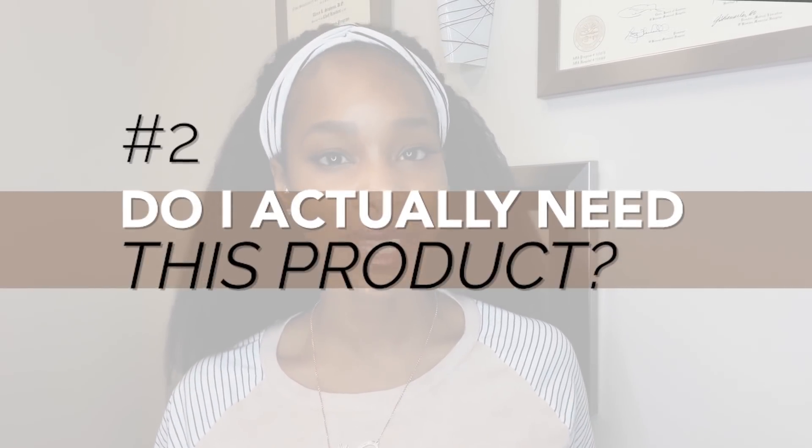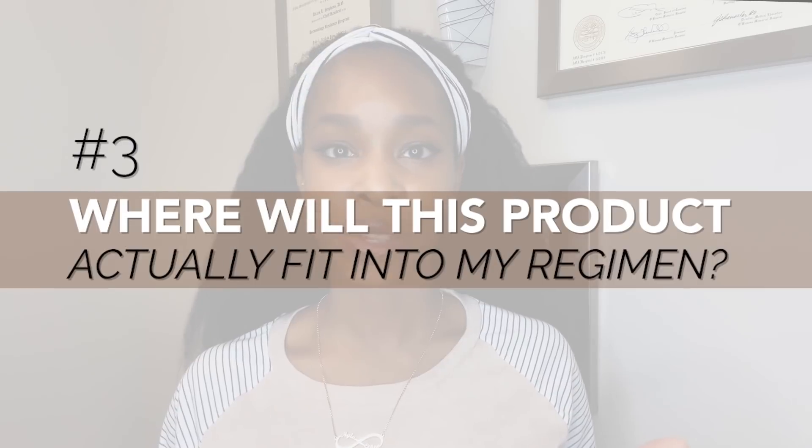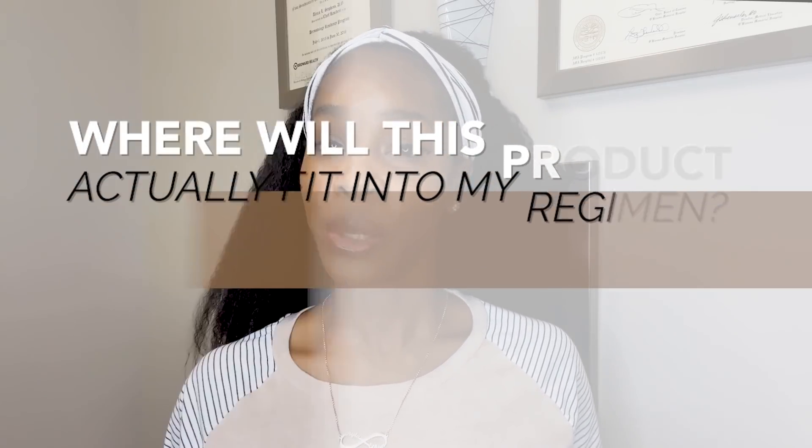Moving on to question two: do I actually need this product? Do you currently have hyperpigmentation, post-inflammatory hyperpigmentation from acne scars, sun damage spots, or melasma? Are you already using products that treat and prevent hyperpigmentation? Question three: where will this product fit into your regimen? Are you already using something similar? If so, are you seeing adequate results, and have you used it long enough to determine that? Make sure you're not using too many actives — especially not too many of the same actives — to keep both your wallet and your skin protected.